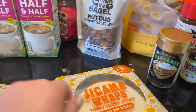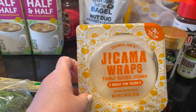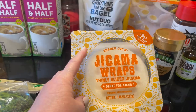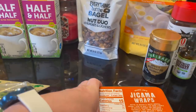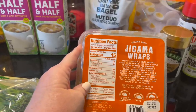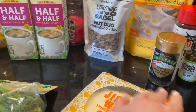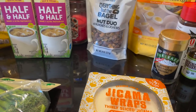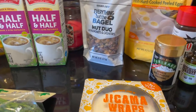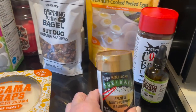These are Jicama wraps — they're thinly sliced and great for tacos and wraps. You need to keep them refrigerated. The Jicama fruit is pretty big and has the consistency, I think, of like a potato and an apple combined. I like Jicama. They have three carbs per wrap, so that's not bad at all. I'm going to make a little chicken wrap with some mayonnaise and probably some cheese.